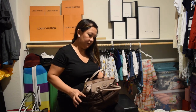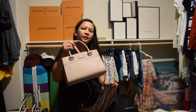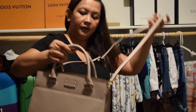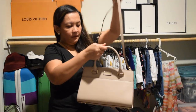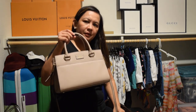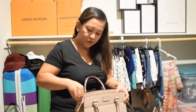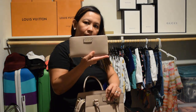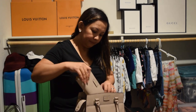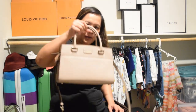Next is my Kate Spade bag — I think I got this a year ago. I've used this maybe two or three times. I use it when I go to church. There's a wallet that matches with my bag — when I buy bags I usually buy the wallet too to match. I have my Kate Spade wallet.